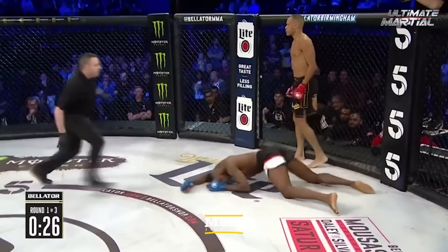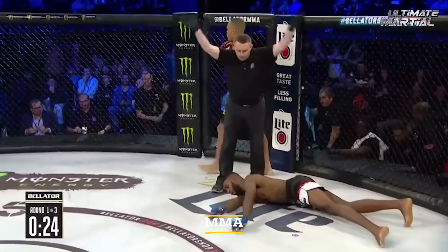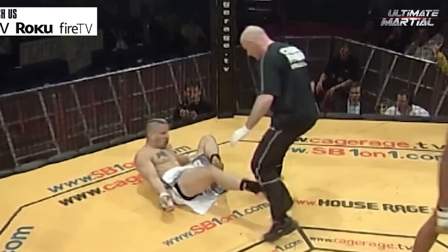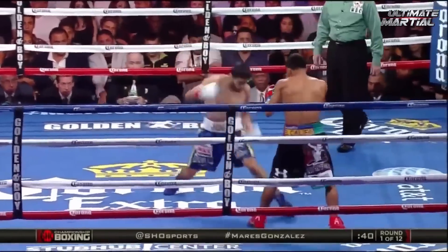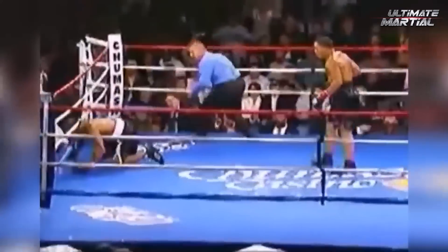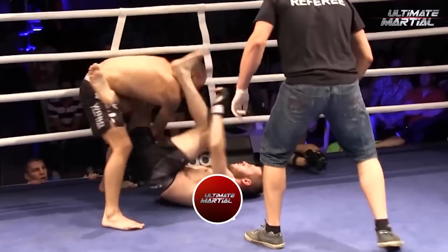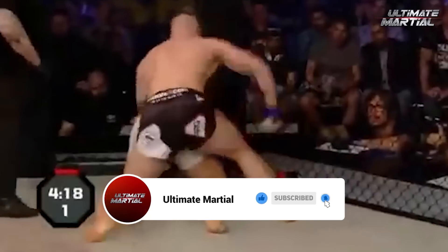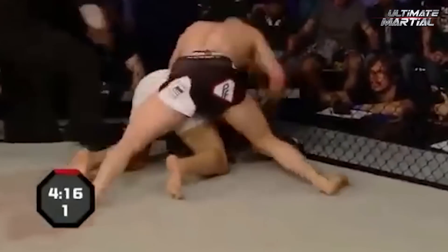Unforgettable knockouts caught on tape — though getting knocked out will mess with the recipient's memory, the rest of us will remember these exchanges for a very long time. And in case we ever forget, the internet has our backs. In this video, we'll take a look at some older, perhaps more obscure knockouts, but ones that once you see them, you won't forget them. Here are unforgettable knockouts caught on tape.